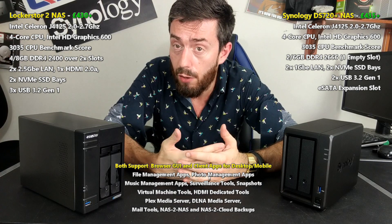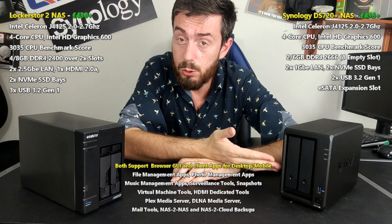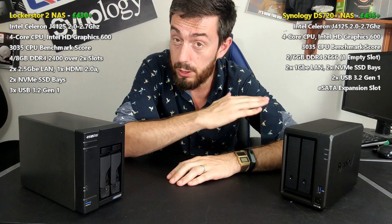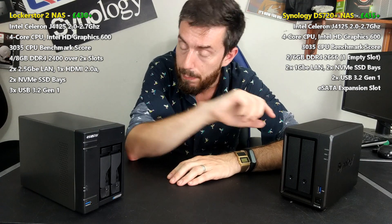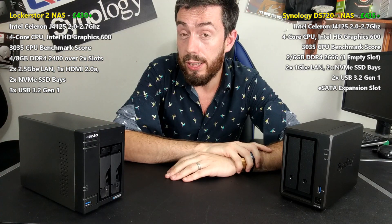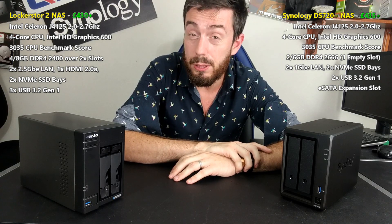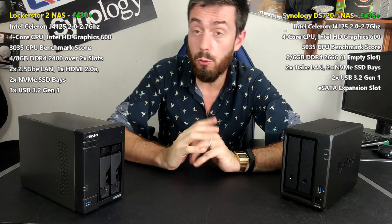Within their similarities we do find differences, such as the memory. The DS720 arrives with 2GB of DDR4 memory at 2,600MHz already soldered to the board, and a slot to add another 4GB of official memory, giving it a 6GB maximum. The Lockerstor 2, on the other hand, arrives with 4GB of DDR4 memory at 2,400MHz that can be upgraded with an additional sold-in stick to put it up to 8GB. So fractionally slower memory, but a larger overall capacity.